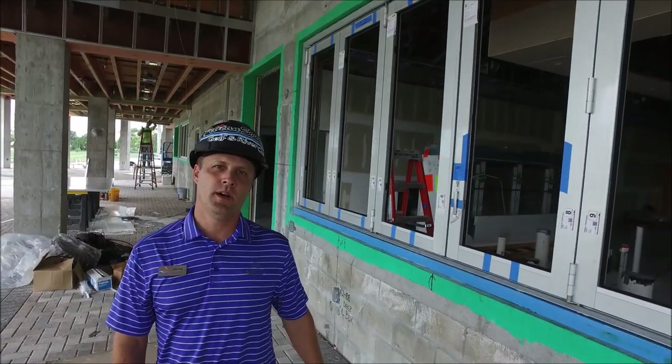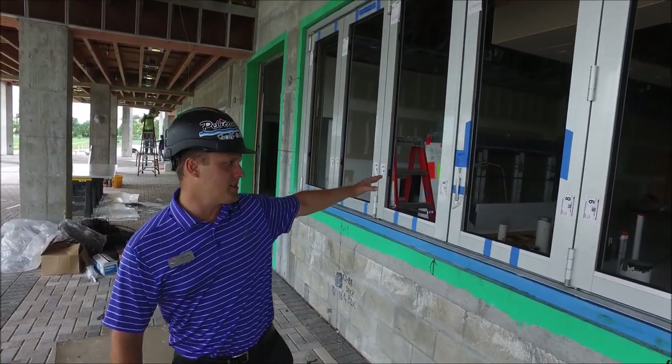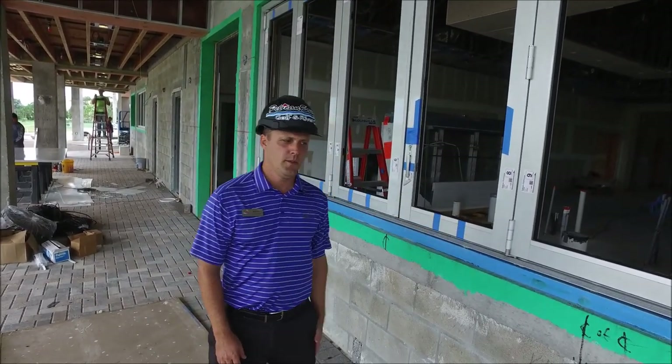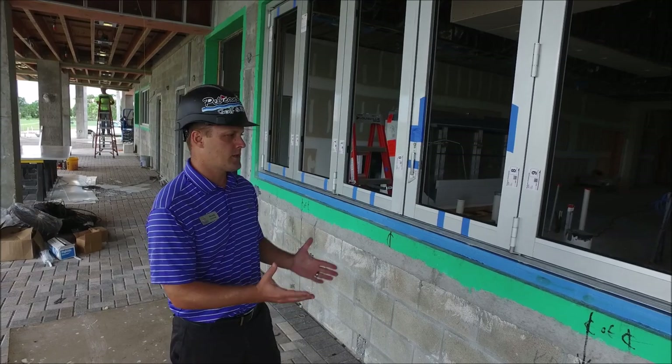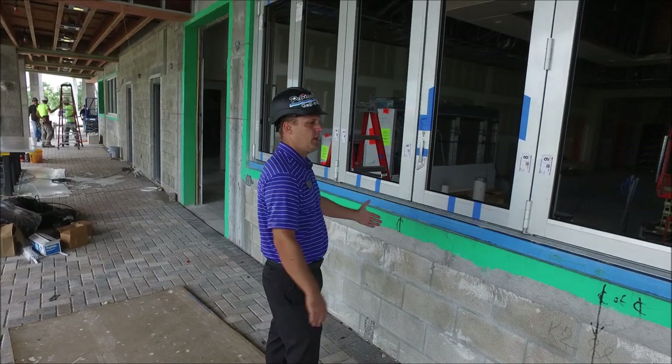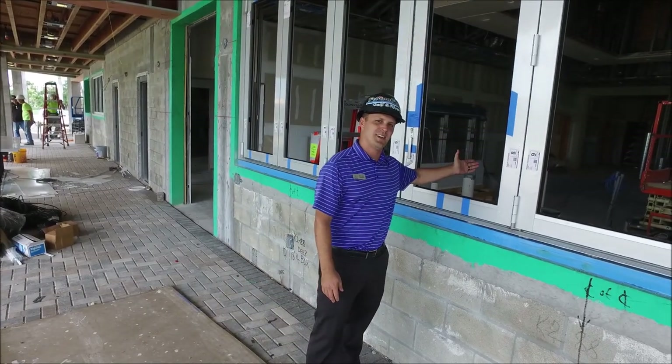We are right outside of the pub — this is the bar area. You can see the windows are being installed. The glass is coming very shortly, but this is a really cool feature. During the cooler months, this will be able to hold indoors, we'll open up, and you'll be able to order a drink right from the outside.